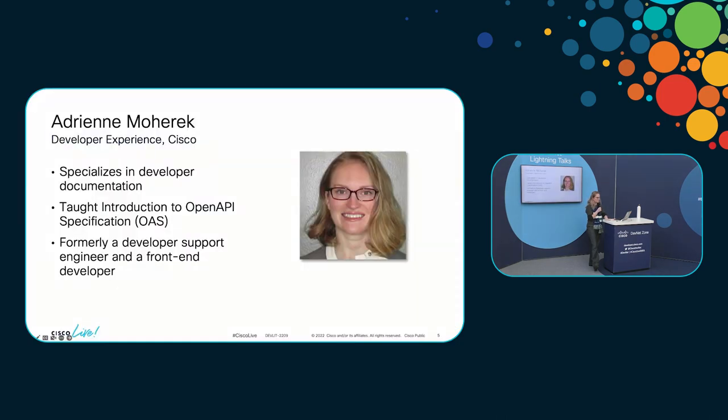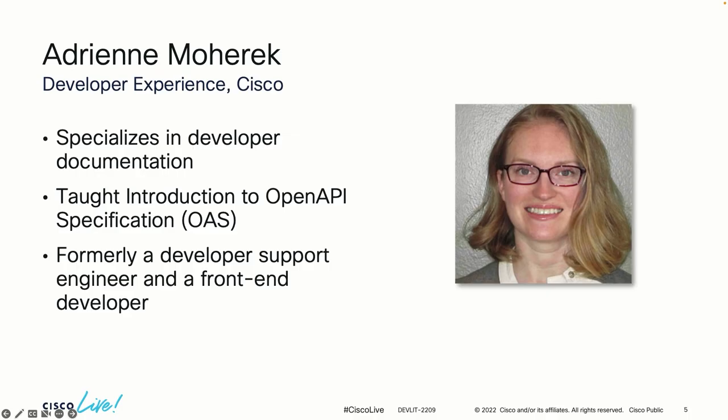Brief introduction about myself. My name is Adrienne Moharic. I've been with Cisco for 10 years on the DevNet team the whole time, so I'm one of the original members. This scarf here is vintage — you cannot get these just anywhere. My background is in RESTful APIs and documenting those APIs, and the examples I'm going to give you today about improving documentation are specific to RESTful APIs, but what you'll learn is applicable to documenting pretty much anything that's technical.